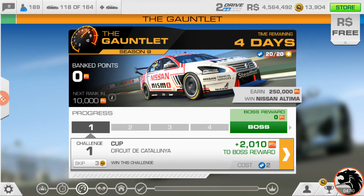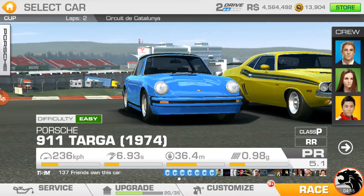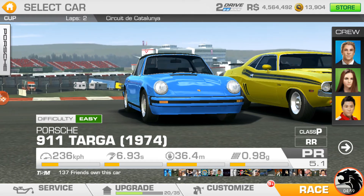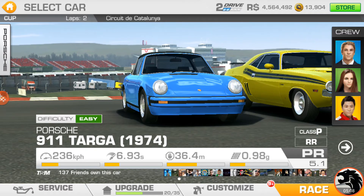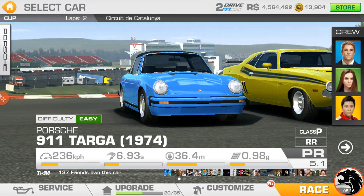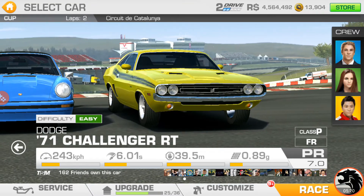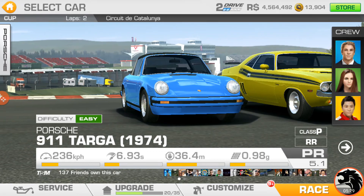We still use the ticket system — each challenge takes two tickets and you get 20 tickets, which replenish every half an hour. You collect a certain amount of gauntlet points for each challenge completed, and you don't get to bank it until you win the boss challenge or take the magnets out of the game. Two laps at Catalunya — this is going to be the club circuit. Here's the Targa and the '71 Challenger RT, neither of which has any gold upgrades, just cash upgrades only.